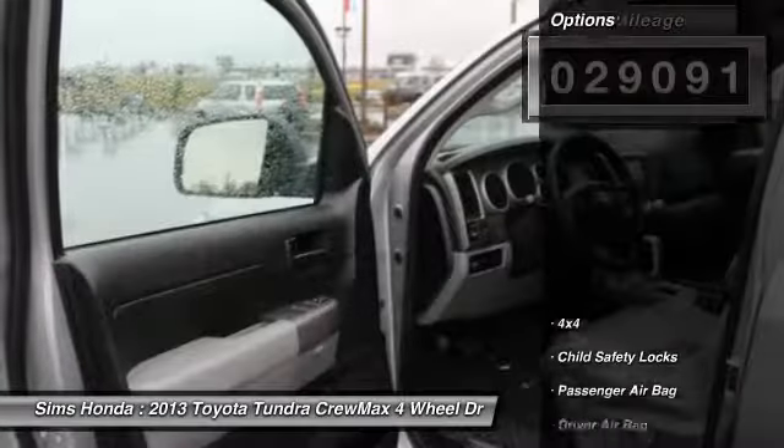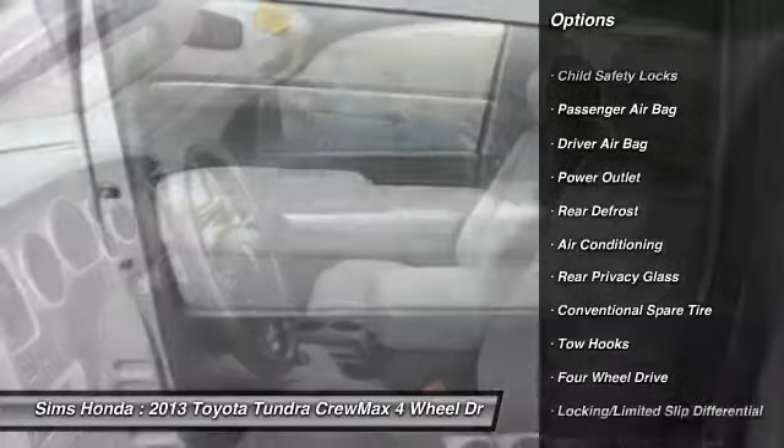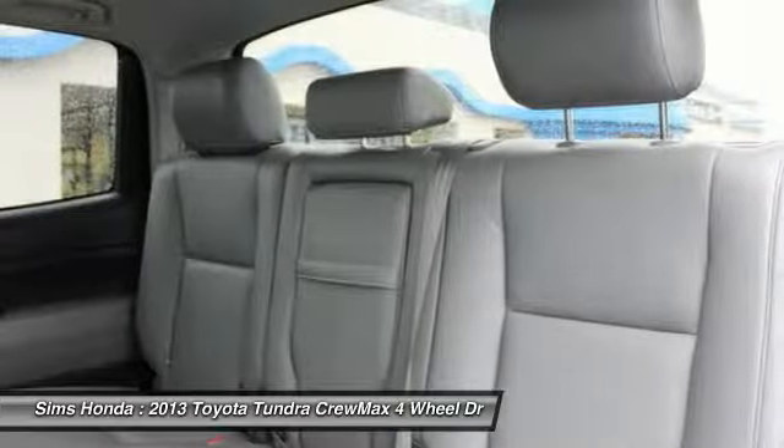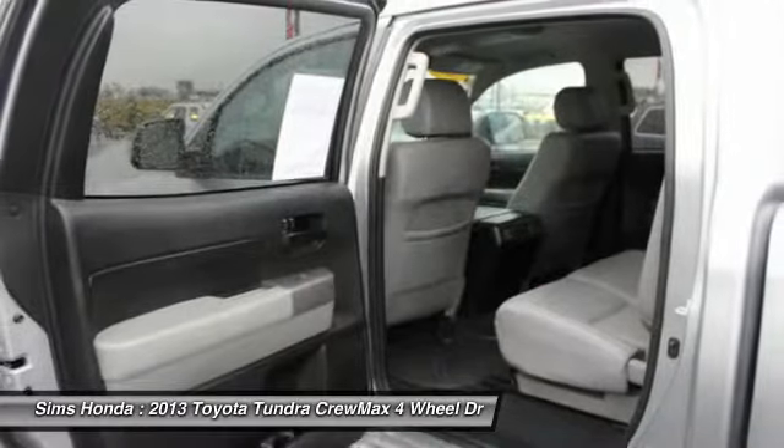Here are some of this vehicle's great options: four-wheel drive, anti-lock braking system, air conditioning, driver airbag, power steering, adjustable steering wheel, cruise control, four-wheel disc brakes, four-wheel drive, and rear defrost.